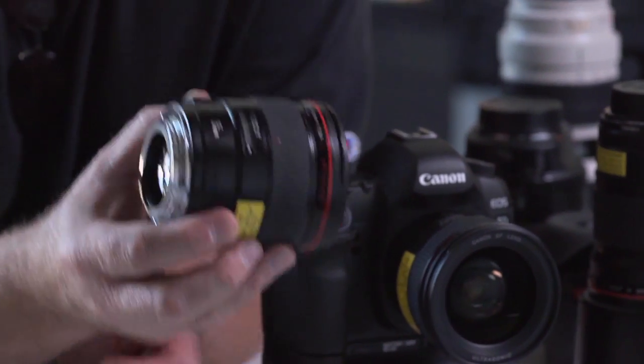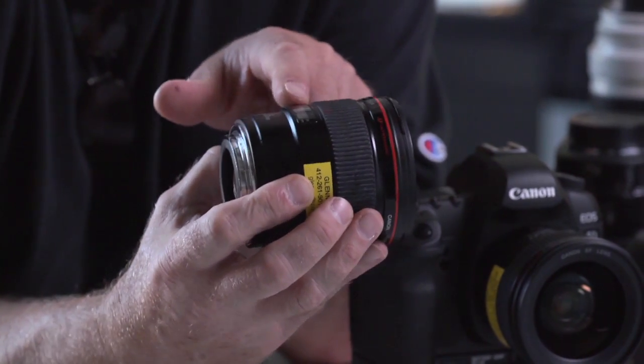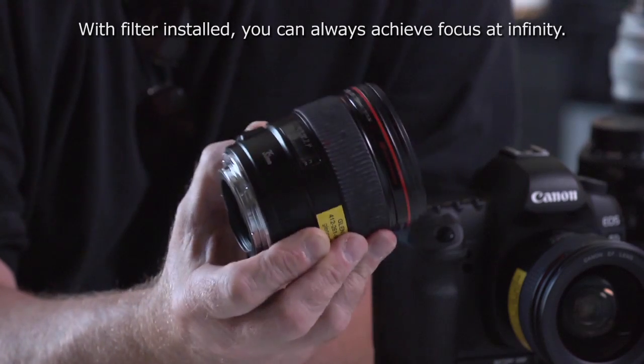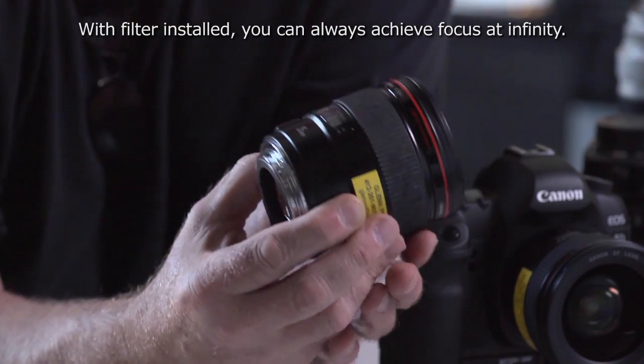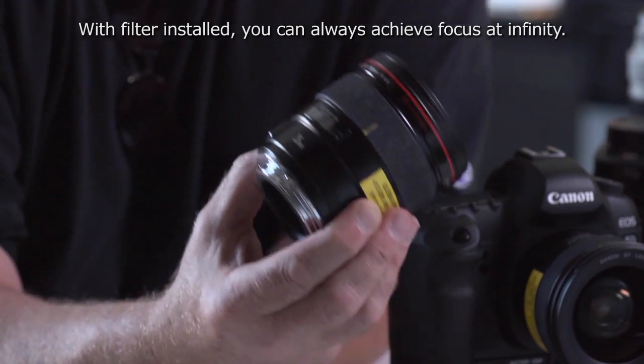For example, on this 35 millimeter lens, when you're indicated to be at about three feet, you'll probably actually be at about infinity. This lens's minimum indicated focus is about 12 inches, but with the filter in place, your minimum focus will be about 14 and a half inches. It's a little bit of a trade-off, but I'd much rather have a higher quality image than have these numbers be exactly right. Besides, when operating the 5D Mark II you're looking at the live view screen in the back, and your eyes can't even see those little tiny focus windows.